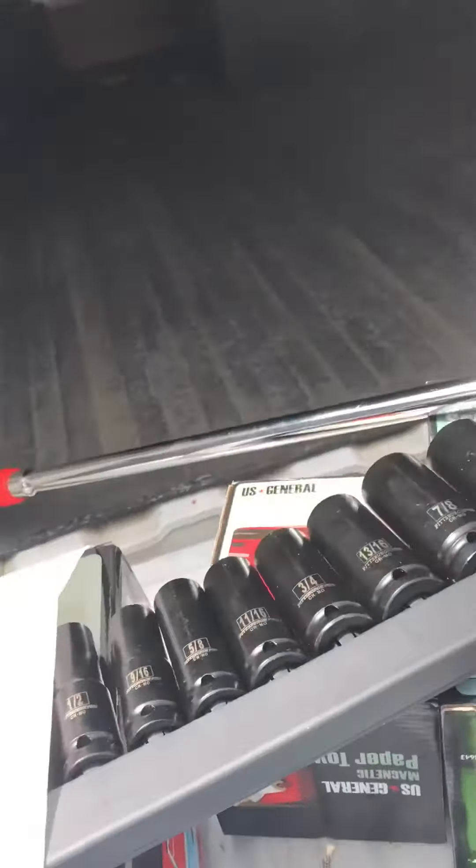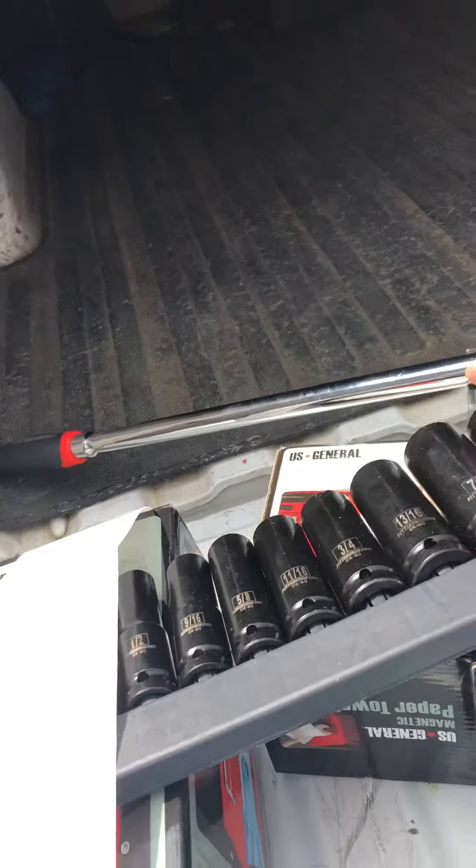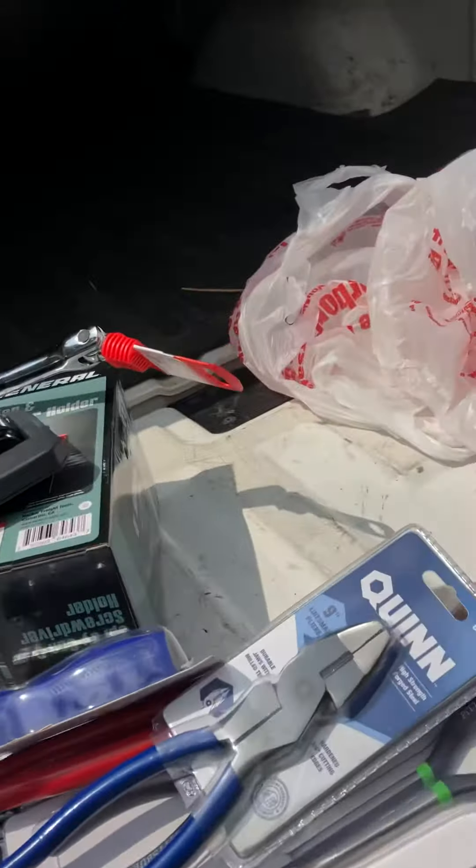Got all this for under a hundred bucks, man, and some of it's pretty high quality. So anyways, talk to you later. Hope you feel better. Bye.